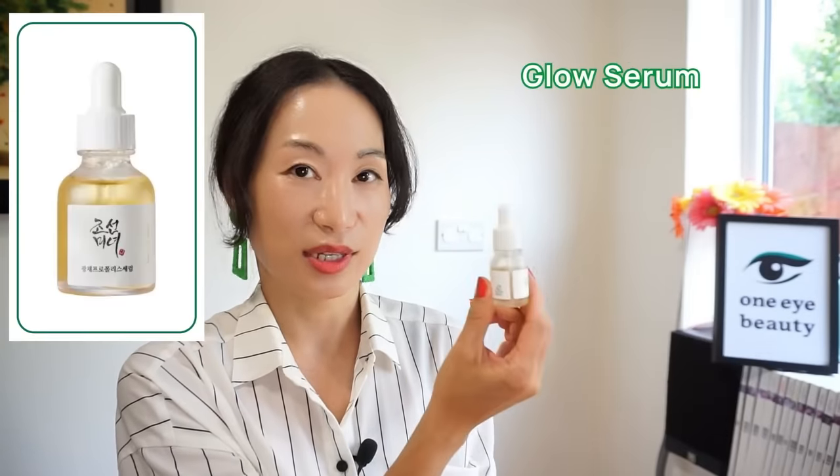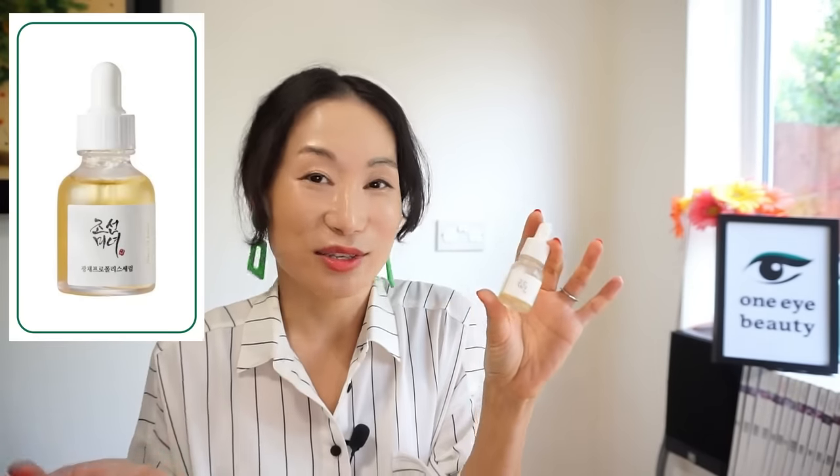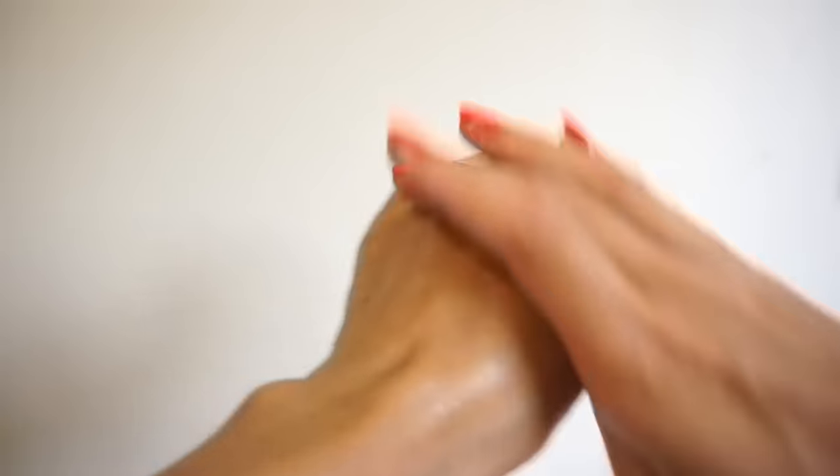Now let's talk about Beauty of Joseon serums. I have their mini discovery kit and previously reviewed all four serums in a top-to-bottom ranking. Today I'll share my top picks in random order. The first is the Glow Serum — so many skinfluencers love this, including Kelly Drisco, and I think it totally deserves its popularity. It contains 60% propolis and 2% niacinamide, making it great for acne-prone skin, dry skin, dull skin, and aged skin — a truly multi-functional serum. As a dry skin type, this has the best texture of all four serums.